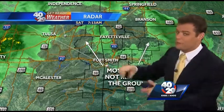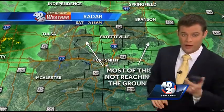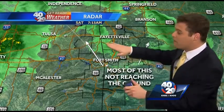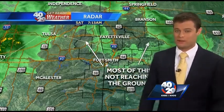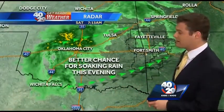So even though it looks rainy on our radar, it might look a little rainy on your own weather app. Throughout the day, most of this is actually just not going to be reaching the ground until later on today when we start to moisten things up. We'll see a better chance for more of that rain to begin to move on in.